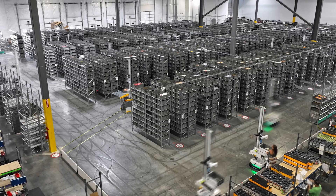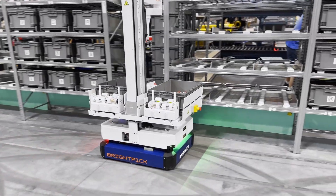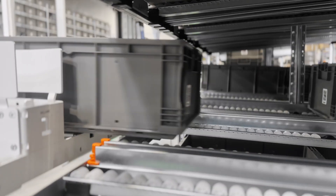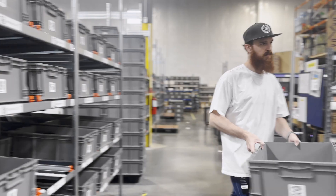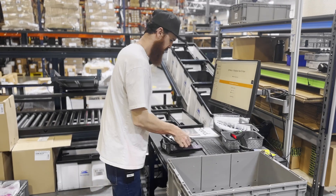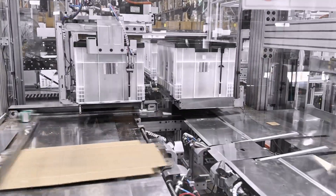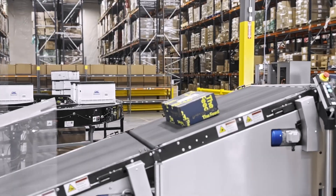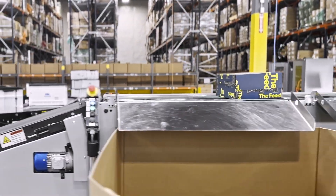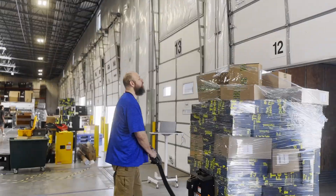Once the order has been fully picked, it can be either buffered inside the automated system or delivered straight to packout. Each order is rigorously quality checked, verifying all items before they're packed. Orders then go to an automated packaging machine, which efficiently packs each order to minimize empty space. Finally, packed orders are sorted for outbound shipment, ready for carriers to deliver them to customers.